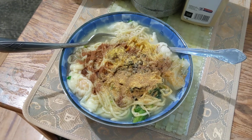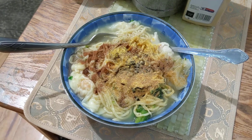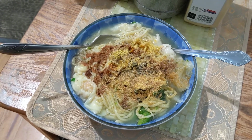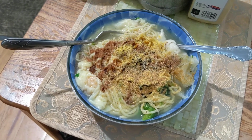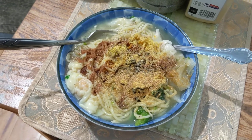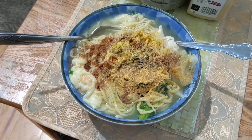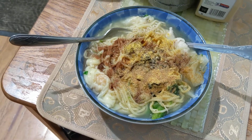It's frozen ramen noodles with shrimp. I know it's shrimp, but I just had a desire to go to Costco and get that shrimp ramen noodle. They said you could microwave it for four minutes, but I put it in a pot and just boiled it — about four or five minutes.